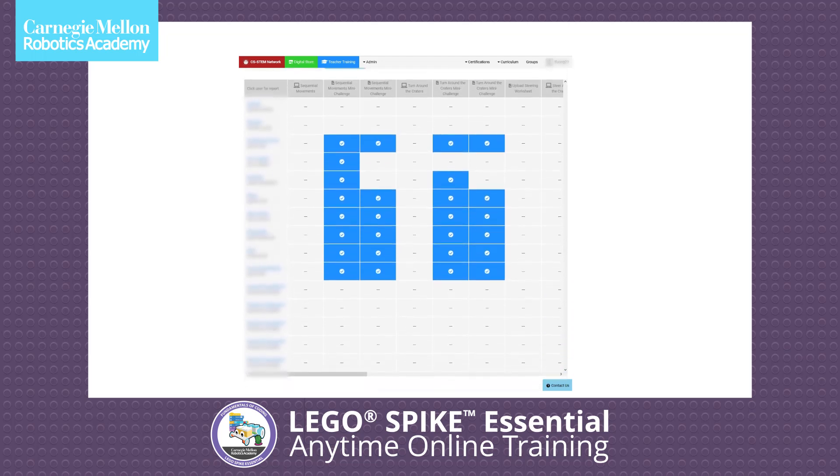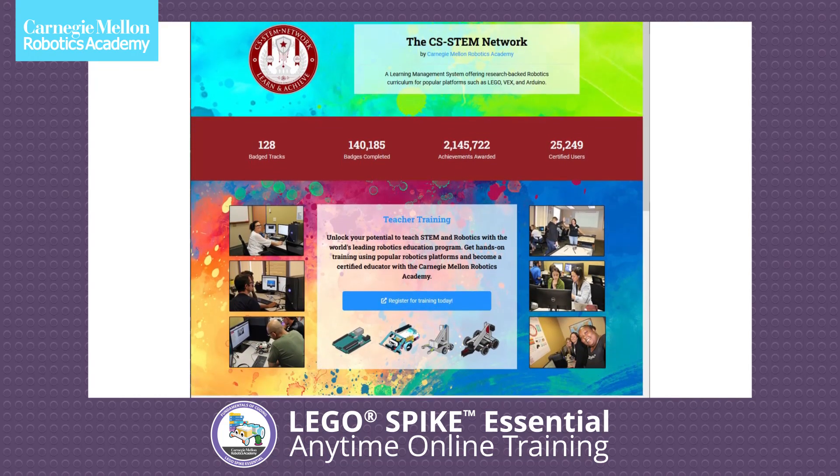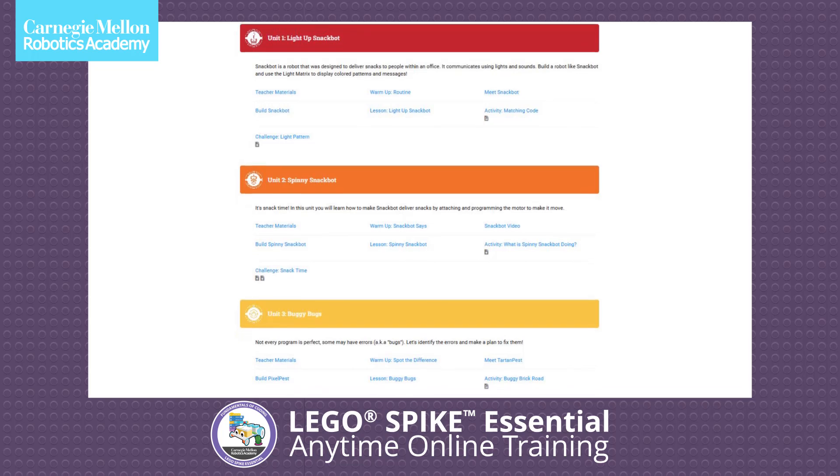You'll learn to teach fundamental coding concepts using the Lego Spike Essentials set, with tuition covering access to the CS STEM Network and Robotics Academy instructors.